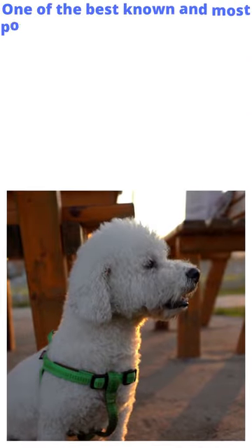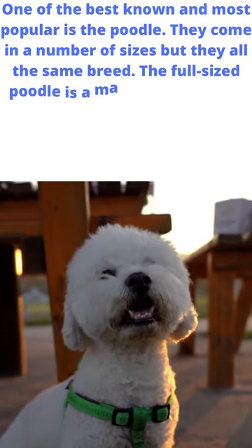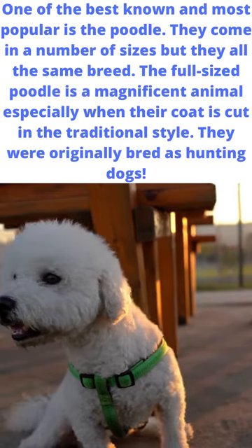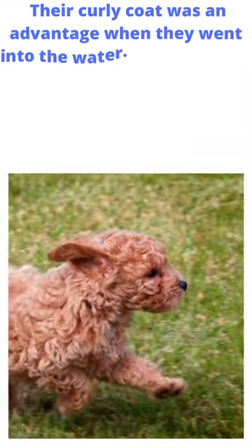One of the best known and most popular is the poodle. They come in a number of sizes but they are all the same breed. The full-sized poodle is a magnificent animal, especially when their coat is cut in the traditional style. They were originally bred as hunting dogs.